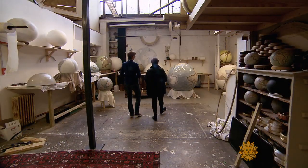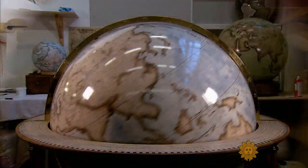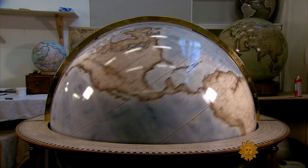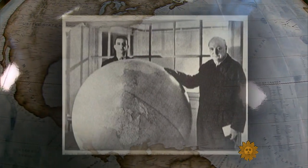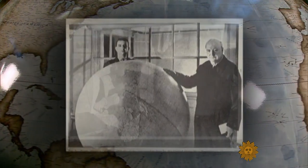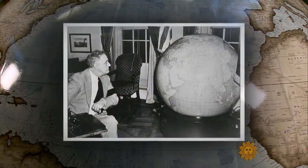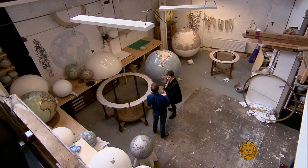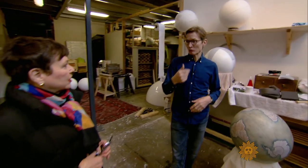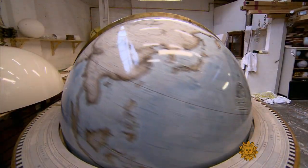This particular globe has taken a year and two months to make. The Churchill was inspired by globes the same size that General George Marshall had presented as Christmas presents to Winston Churchill and President Franklin D. Roosevelt during World War II. Bellerby says he'll only ever make 40 Churchills. When spinning, it goes for two minutes all by itself.